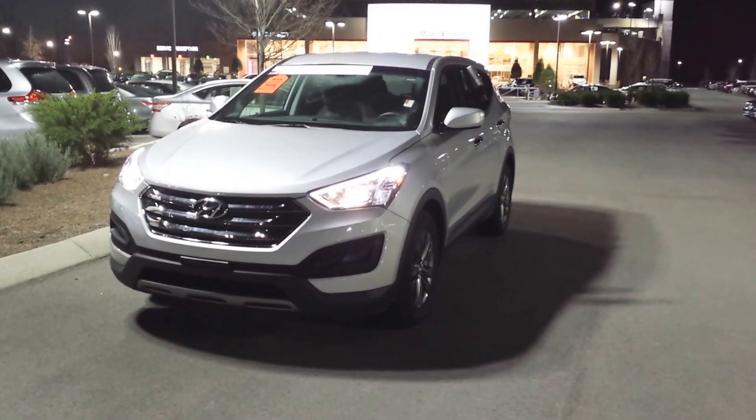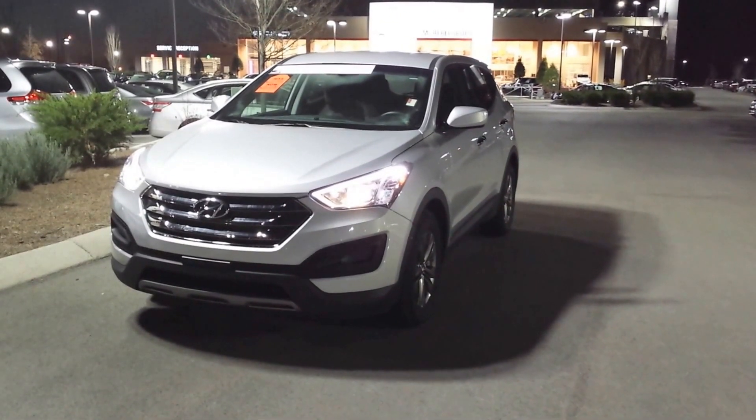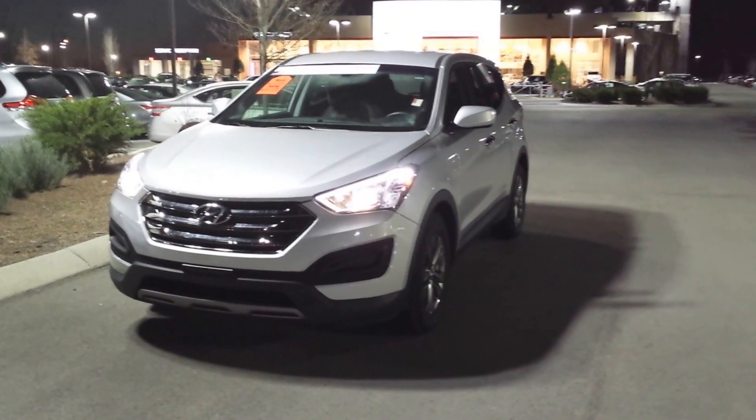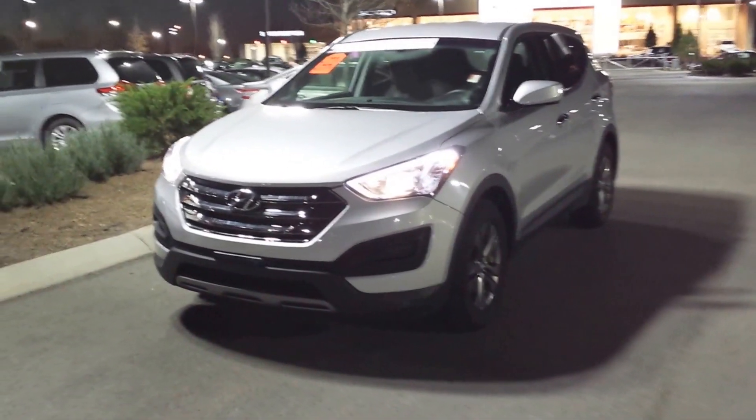Good evening, this is Matthew Burrow with Toyota Sina Murfreesboro. I'm getting a video ready for you for your 2014 Santa Fe. Ahead of me, this is your GLS model.